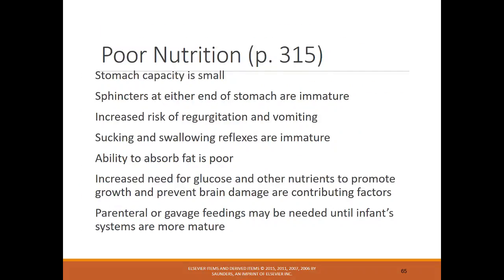Premature infants are at increased risk of poor nutrition: their stomachs are smaller, sphincters at either end are immature, risk of regurgitation and vomiting is increased, suck and swallow reflexes are poor, and ability to absorb fat is poor. Increased need for glucose and other nutrients to promote growth and prevent brain damage are also contributing factors. Gavage feedings — through an OG or NG tube — may be needed until infant systems are more mature.